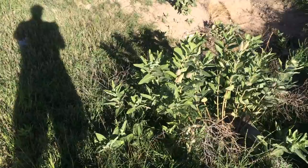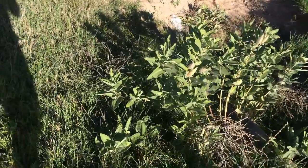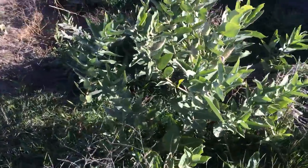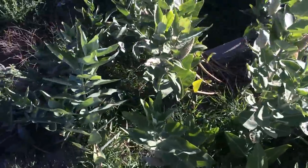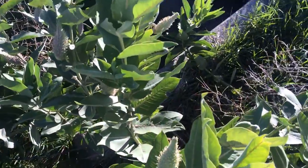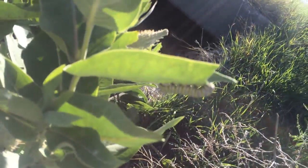Finding monarch caterpillars in Utah sometimes can be difficult, necessitating the right situation. This is exactly the same plant that they use in Utah, but I was noticing that the task to find monarch caterpillars here is a lot easier.